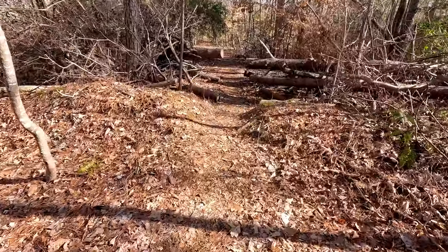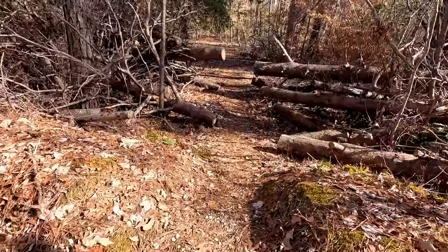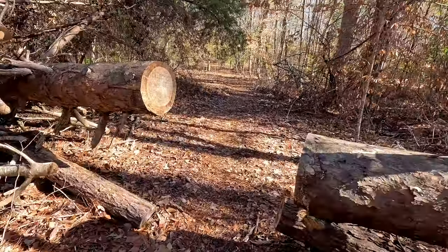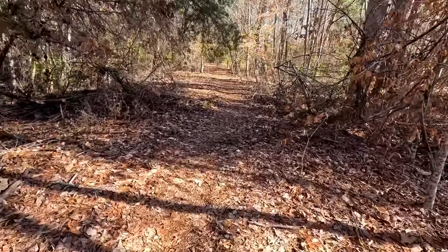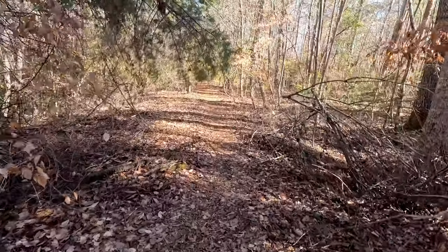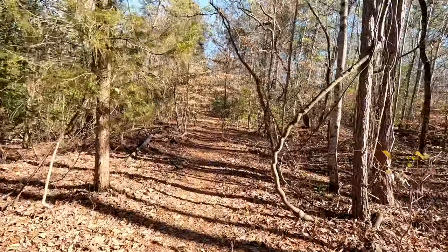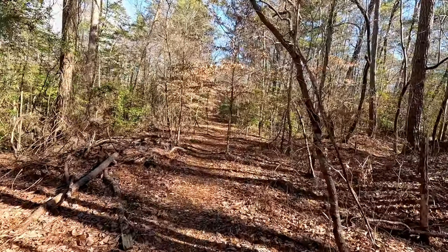Just past the cemeteries is a little berm to keep people from driving through, and then some downed trees that thankfully the trail crews have cleared. Very nice — thanks to the volunteers. The next landmark should be the old oak tree.